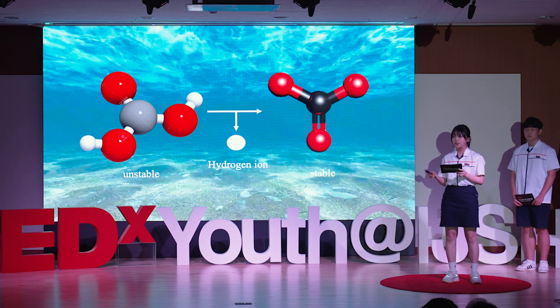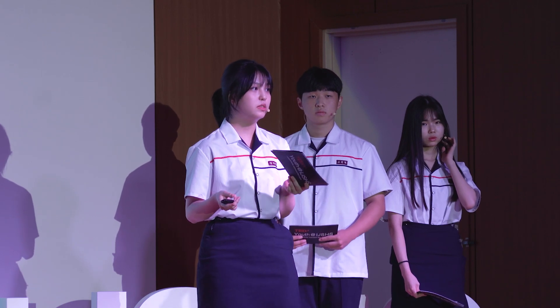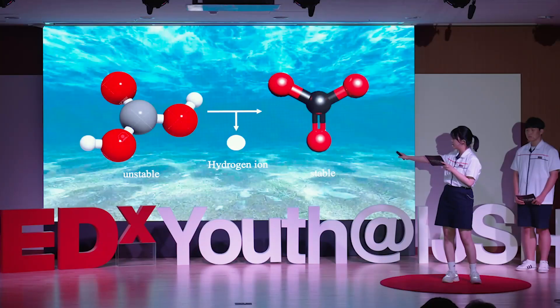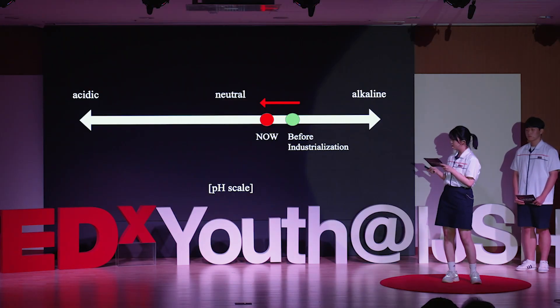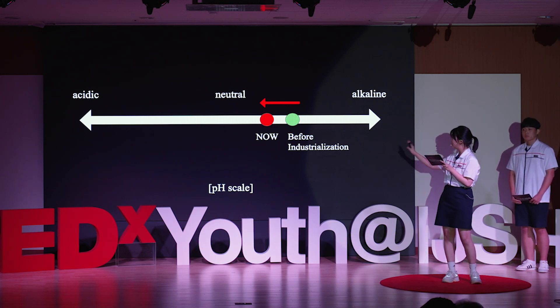Unfortunately, as decades go by and carbon dioxide emissions rise, our ocean loses its self-purification system. When CO2 reacts with water, it forms an unstable molecule called carbonic acid. This becomes stable by releasing a hydrogen ion. Although it doesn't immediately make oceans highly acidic, the ocean's pH levels have been progressively shifting toward acidity since the onset of industrialization.